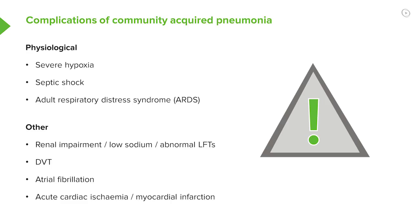But there are other complications. Patients in hospital are at risk of a deep vein thrombosis, so they might develop a DVT. Atrial fibrillation is a common complication of acute pneumonia, and that will settle as the patient gets better.